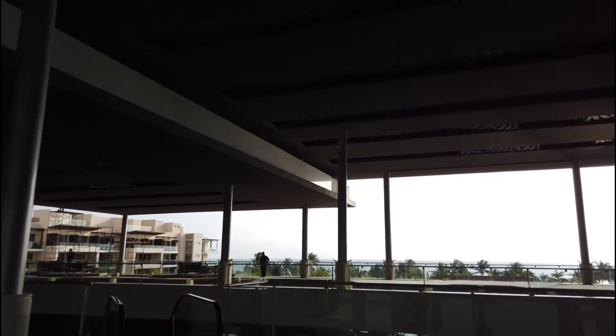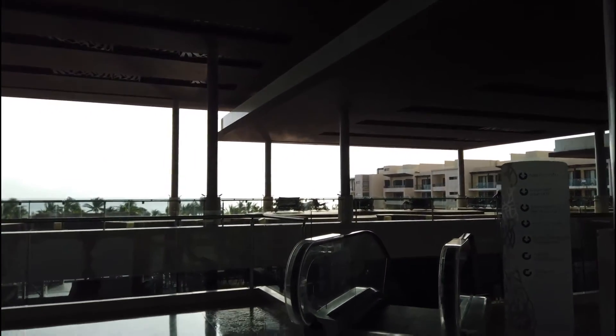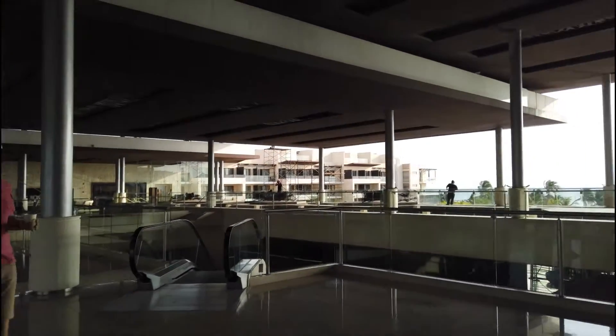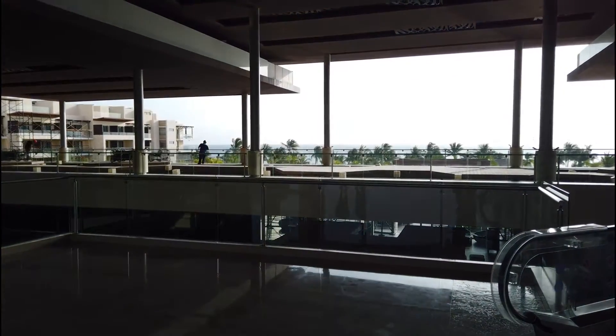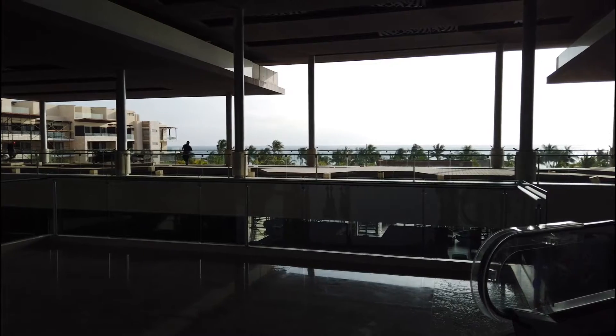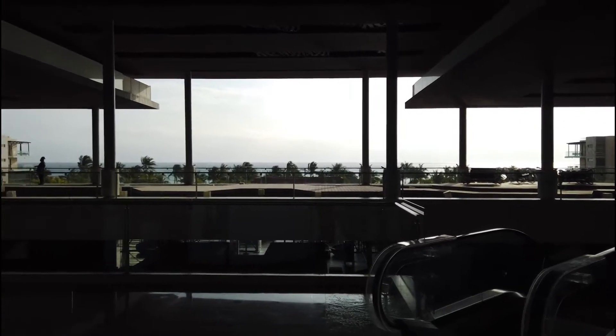This is where you first come in to the Royalton — you've got a little escalator downstairs that takes you upstairs, and then this beautiful view all the way out there. A beautiful view of the ocean.